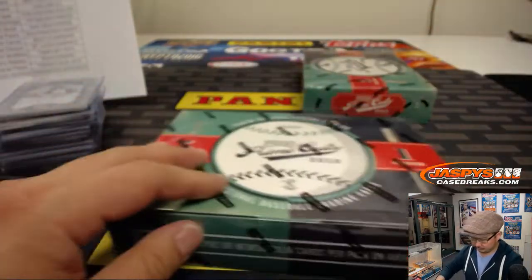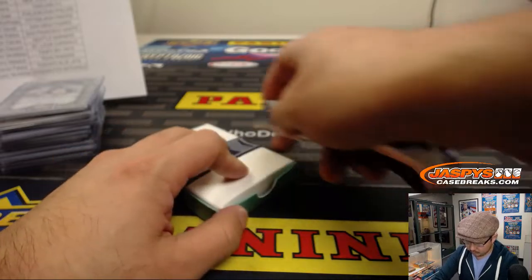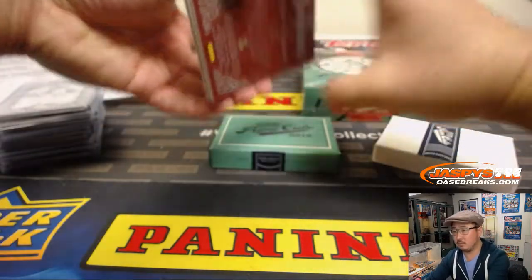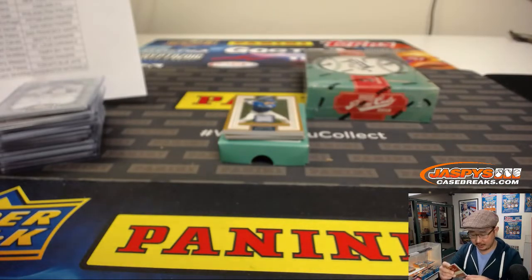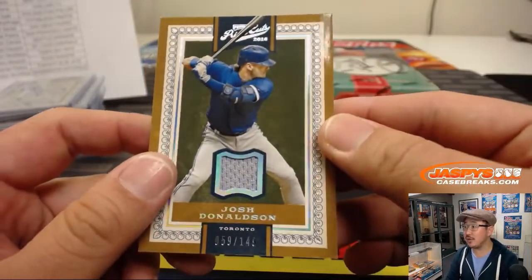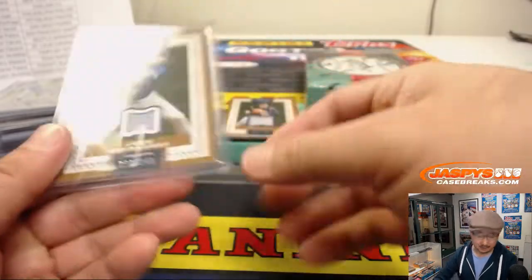Two boxes to go. 19 out of 99, that's Herb Pennock for the Red Sox — that'll be for John G. Look at that, old Herb Pennock — those old wool uniforms in there. Game worn too. Josh Donaldson, Blue Jays, 59 out of 149. I can't believe they played in those uniforms in the hot summers. Game worn material there too for the Blue Jays — Daniel Patera.